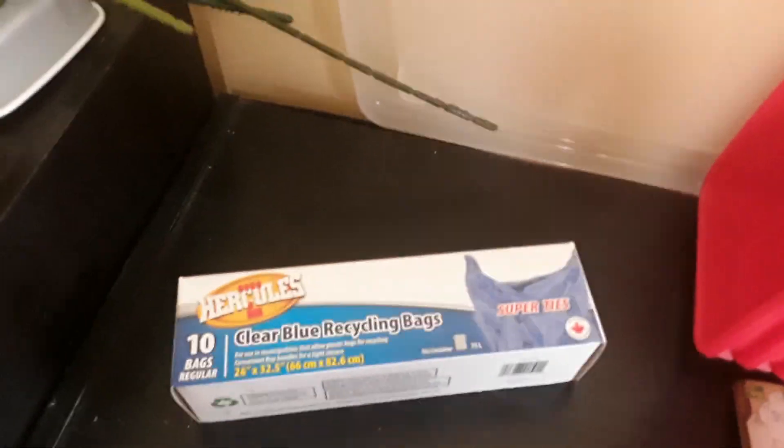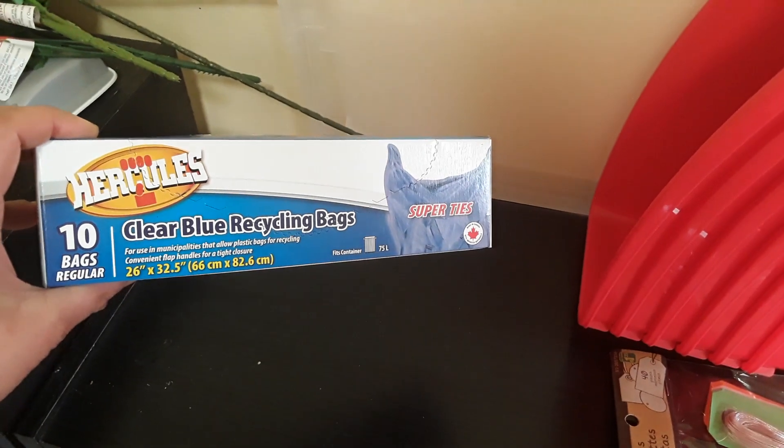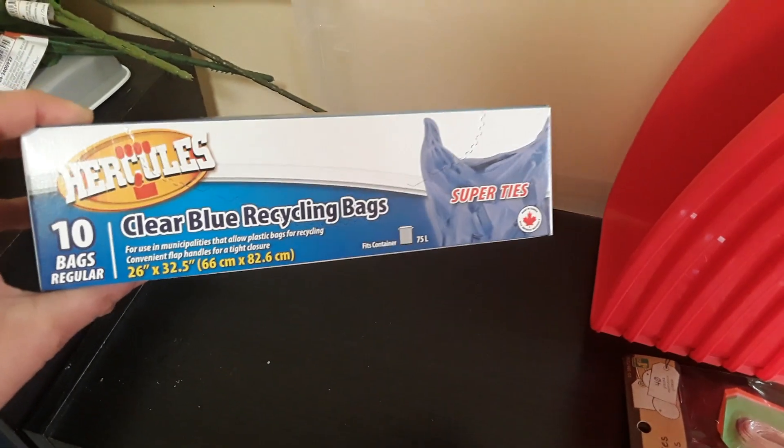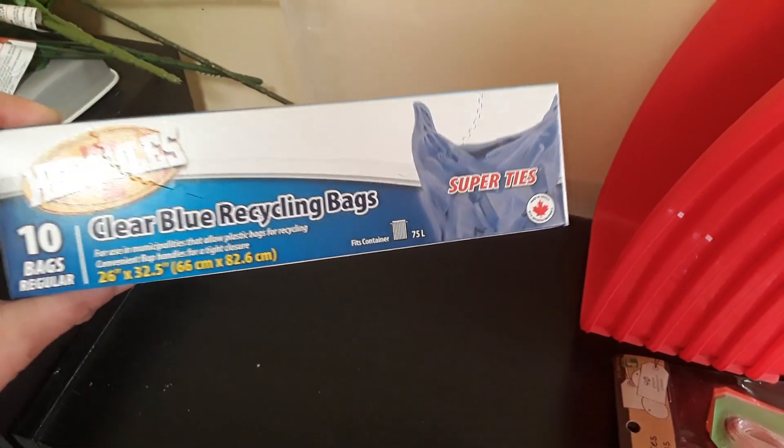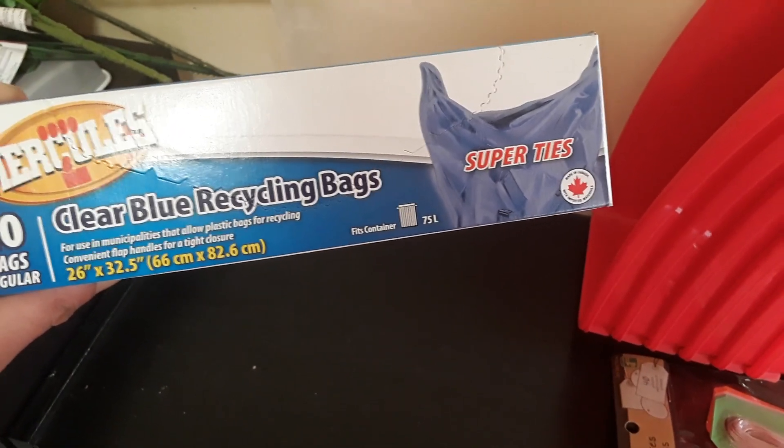I have a lot of recycling to get rid of so I was looking for clear bags because here in Etobicoke they prefer clear recycling bags. I found the blue ones but I did find clear ones — you get 10 of the clear recycling bags, sized up to 75 liters.